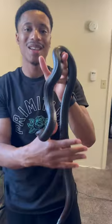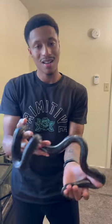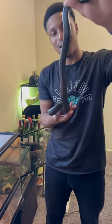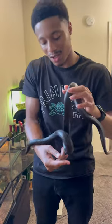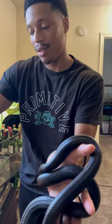Hey guys, welcome back to Kingly Exotics. I'm here with a new addition — this is a Mexican Black King Snake, and you can see she's solid black top and bottom. She's gorgeous, she's wonderful, and she has a great personality. We haven't had her for too long, but I wanted to introduce you guys to her.